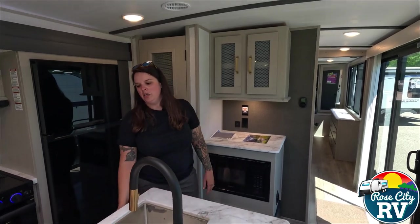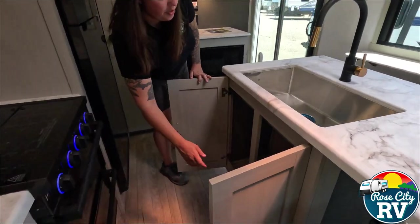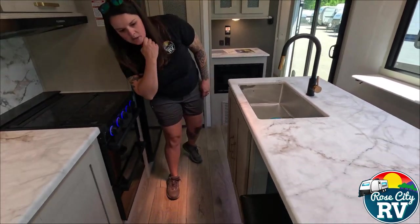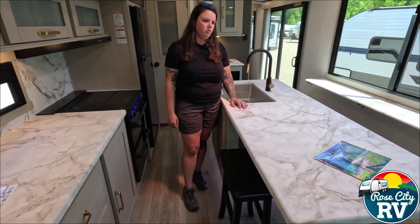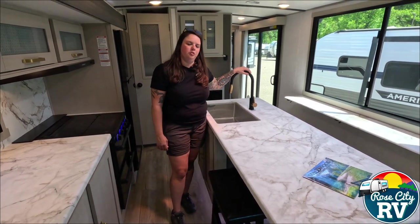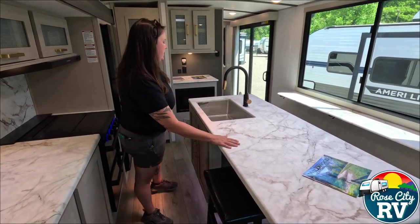Underneath the sink there's actually a really large cabinet — you could usually put a garbage can under there. We also have some stools here, so this is also a bar area, which is really nice because a lot of people don't spend time at a dinette. And as you can see, there is no dinette in here — but about 90% of RVers don't use their dinette for its normal use anyway. You do have this sitting option if you want it.